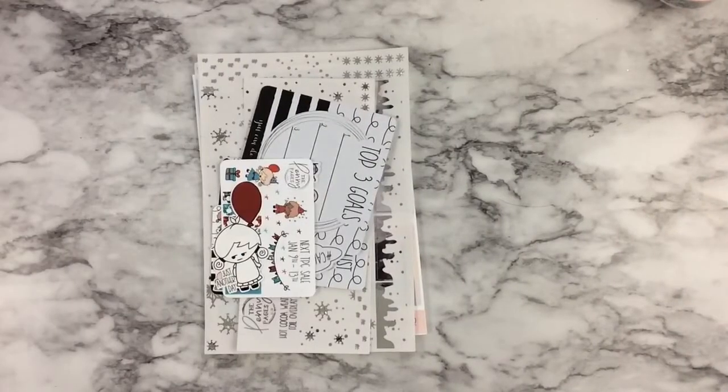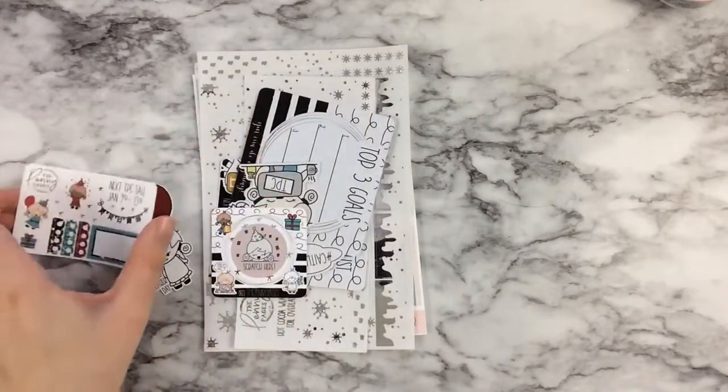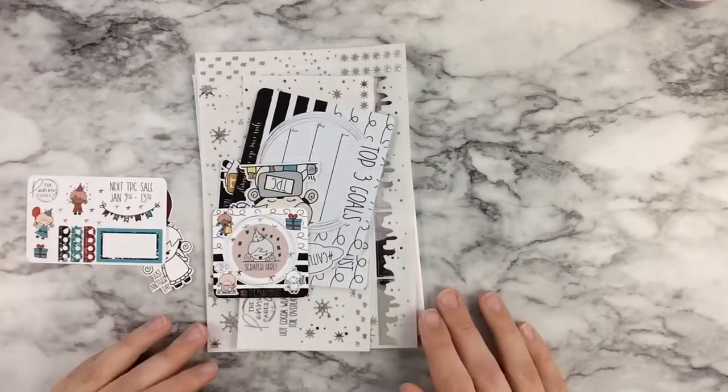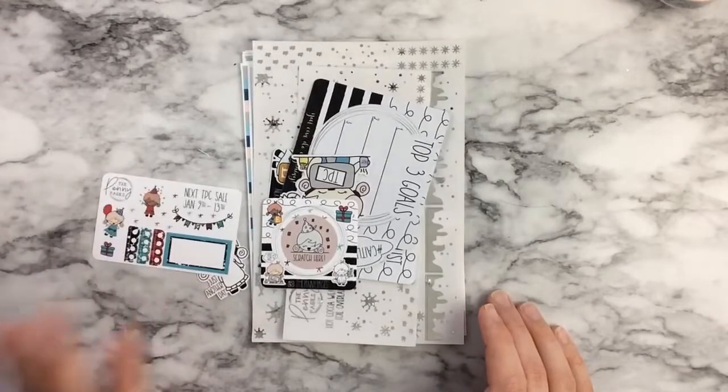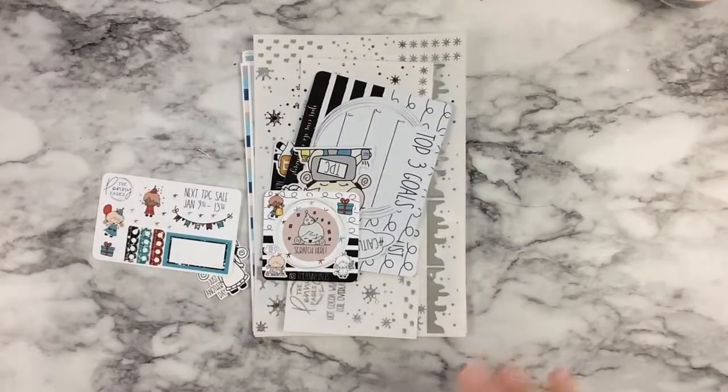My next shop is a new-to-me shop. I've known about her for ages, but this was my first time ever making an order from her. This is Destiny from The Penny Pages. I met Destiny through TPC. She is super, super sweet, very talented, does all of her own artwork — goals. I absolutely love what she does, and I was so excited to get some stuff from her last round.